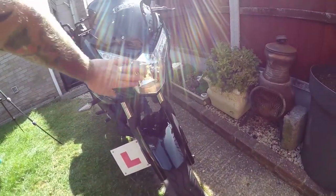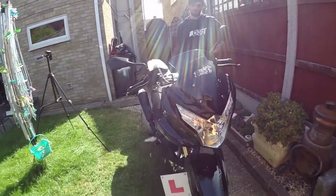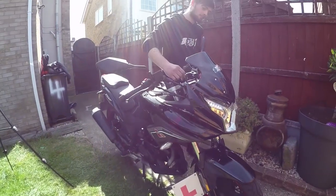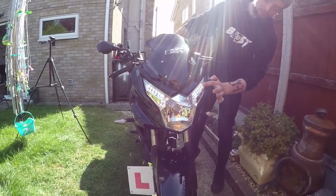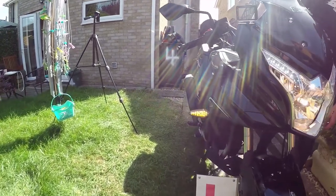Very much a Suzuki front headlight there. I see you have your Boost sticker. It also has LEDs in the front — day running lights and LED indicators as well.